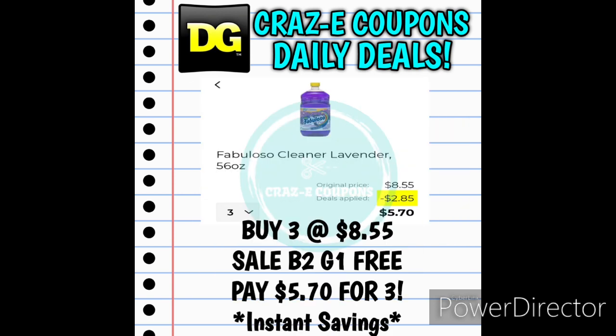If you want to pick up the Fabuloso cleaners, you can pick up three — they are $2.85 each, on sale buy two get one free — leaving you paying $5.70 for all three. These products are supposed to be included in the instant savings deal for spend $8.00, instantly save $2 at the register. However, it is not pulling up in the app as working with that deal, so I'm not sure if that would work at the register or not — I'll definitely try it out and let you guys know.